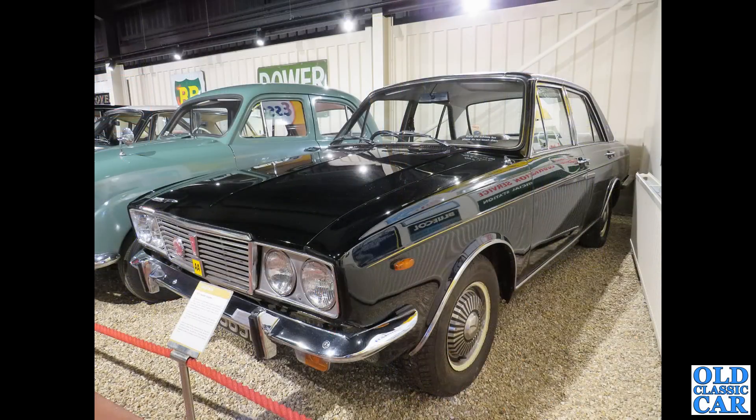Back to the Haynes Motor Museum and we've got one of the Arrow series Humbers from the late 1960s or early 1970s. There's a Standard 10 alongside — fantastic.